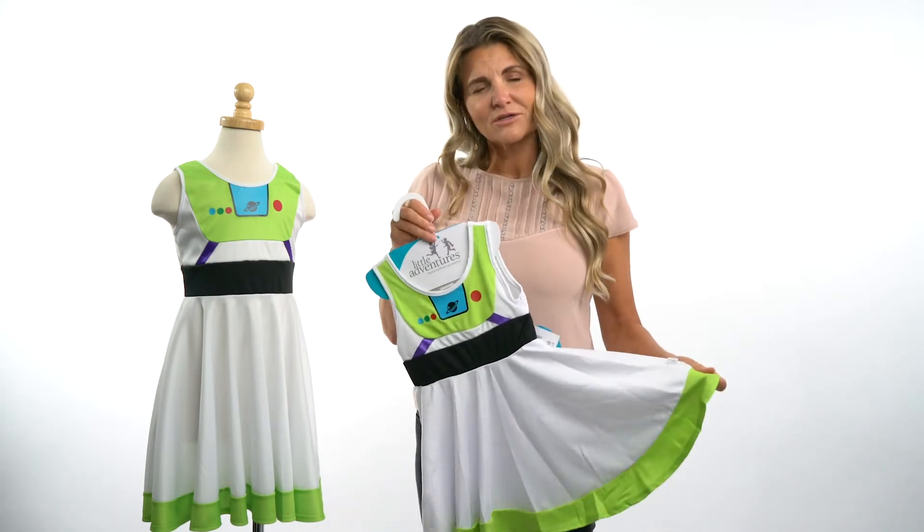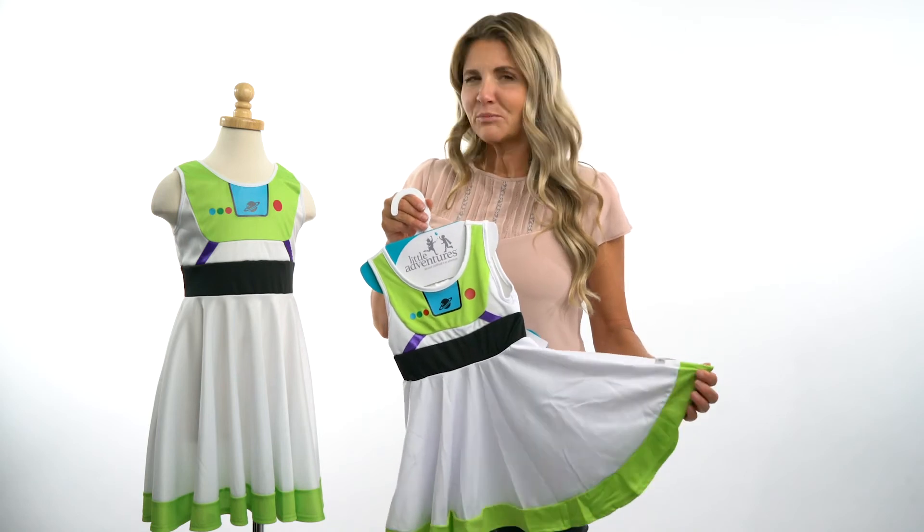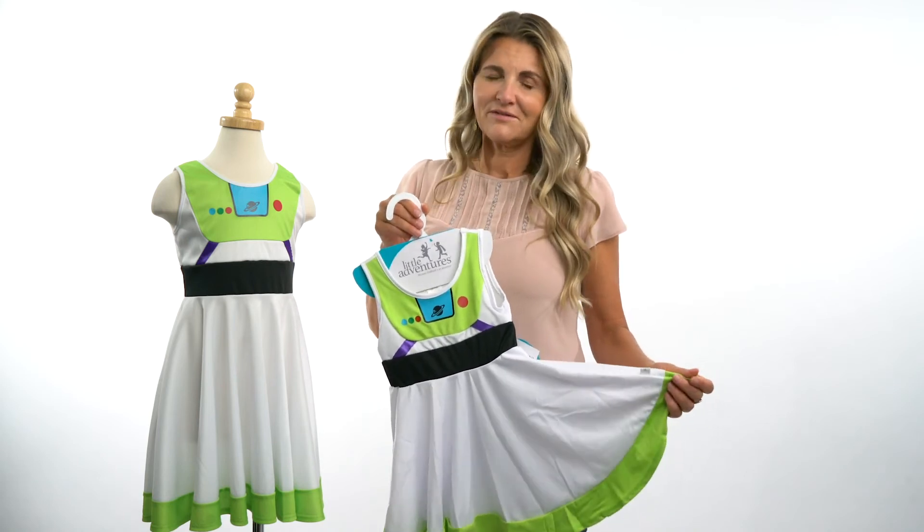It's super important for us at Little Adventures to make sure everything that we do is soft and machine washable so kids can play all day. We hope you'll shop the butterfly and look for Little Adventures. Thanks.